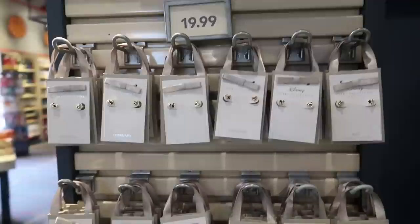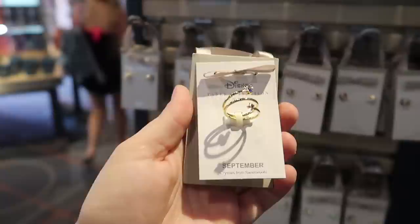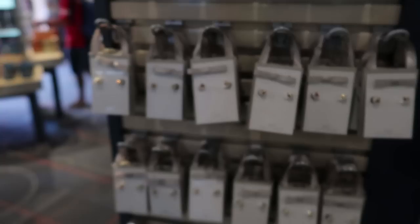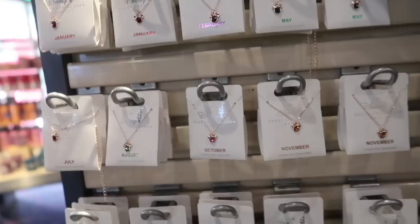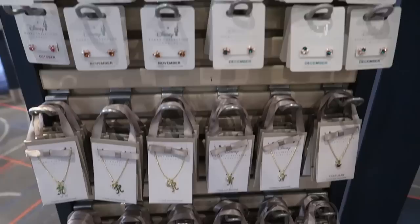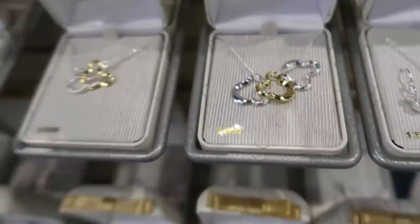I really like this birthstone jewelry. I was born in September and I love this ring — I just wish it were in silver for $20. And how cute are these Swarovski crystal ones with the Minnie ears? They're rose gold and $19.99, which is really inexpensive. They also have a necklace — I don't see September though — and then ones with initials.